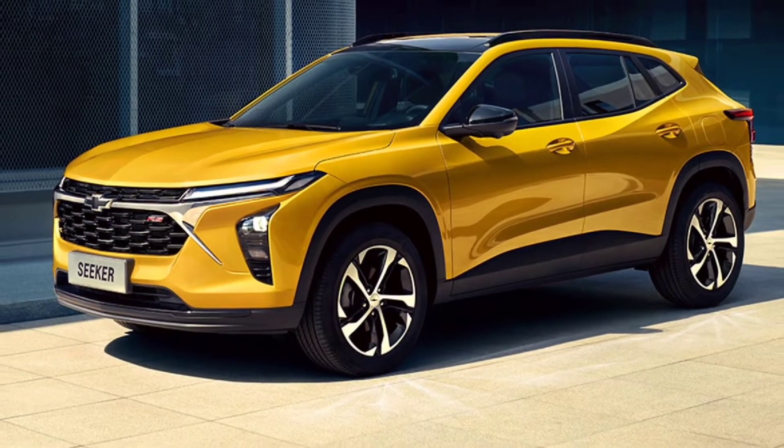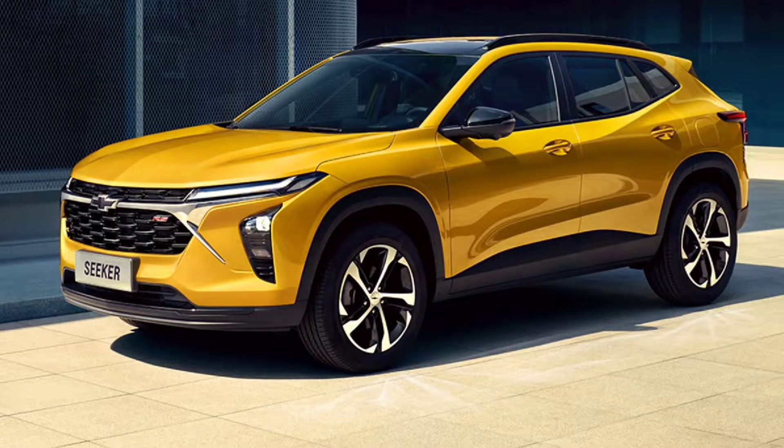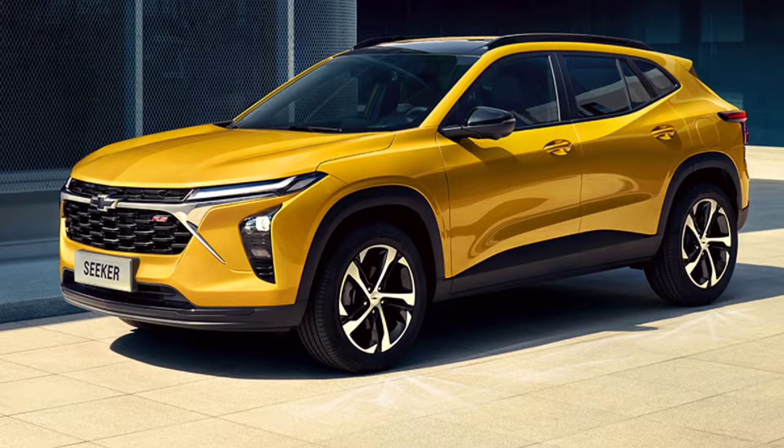Welcome back to Review One Box. In today's video, we are going to talk about the all-new 2023 Chevrolet Seeker.